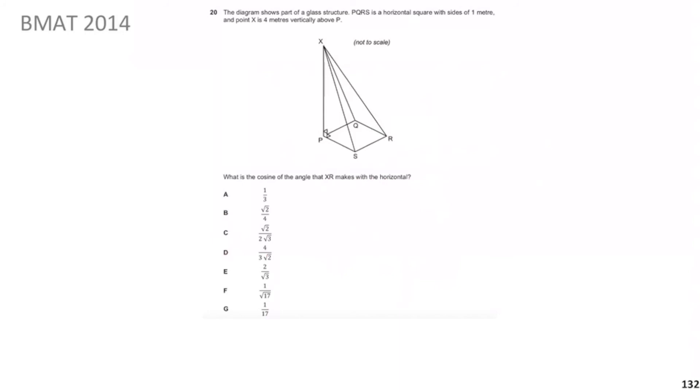Welcome back. XR is this line here. It makes an angle with the horizontal — the base. I'll draw the horizontal as the diagonal of the square base and draw in the vertical, forming a right-angle triangle. Now I can use simpler rules: Pythagoras and SOHCAHTOA. Since we want the cosine of the angle, and it always comes down to right-angle triangles and SOHCAHTOA.